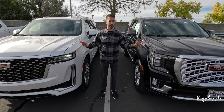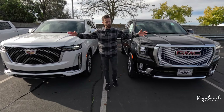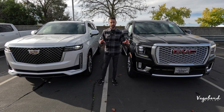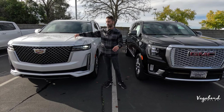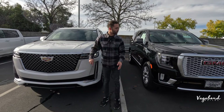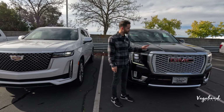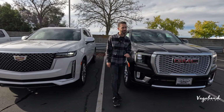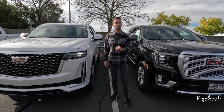A lot of similarities, though the front ends do look different. The MSRP sticker price on the Cadillac Escalade is $105,000, compared to $85,000 on the GMC Yukon Denali — that's a $20,000 difference. Let's go ahead and break down the differences.